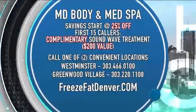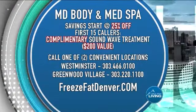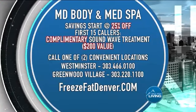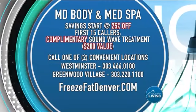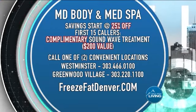Savings start at 25% off — the more you do, the more you save. The first 15 callers receive a complimentary Soundwave treatment, a $200 value. The Westminster location is 303-466-0100, or Greenwood Village at 303-220-1100. Visit freezefatdenver.com. They paid for today's segment. Thanks for joining us — we'll see you again tomorrow, same place, same time, 11:30.